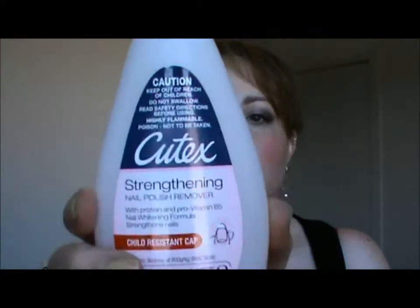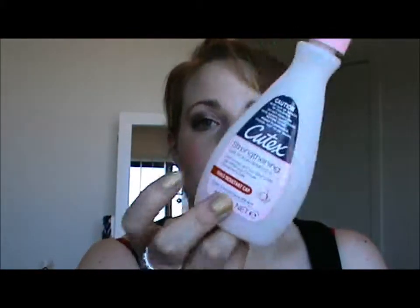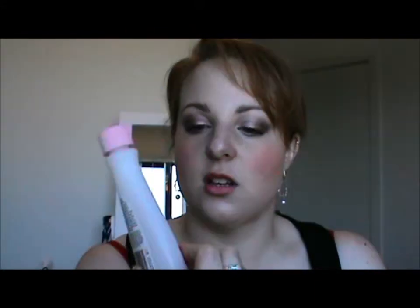Q-Tex Nail Polish Remover. Yeah, I like this one — it's cheap and it's meant to strengthen your nails. Don't know if it actually does, but I like it.